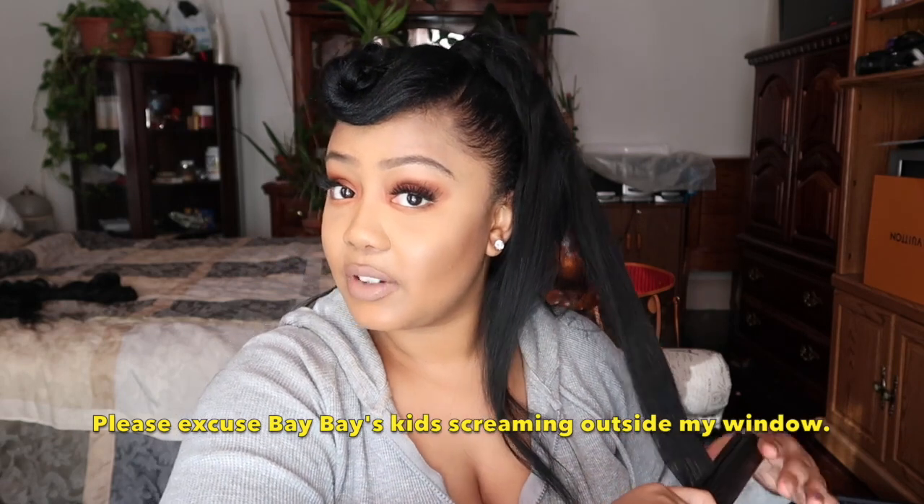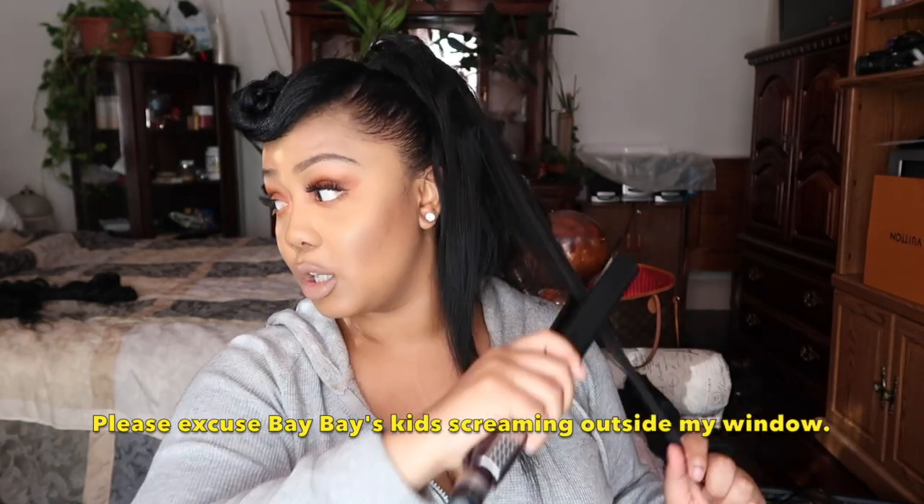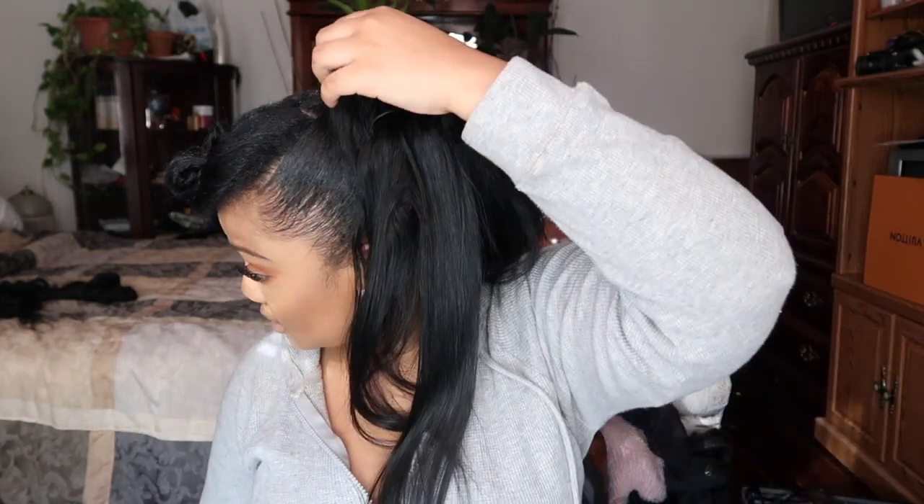As you can see right now, all I am doing is flat ironing the hair to make it straight, to achieve the look that I am going for.